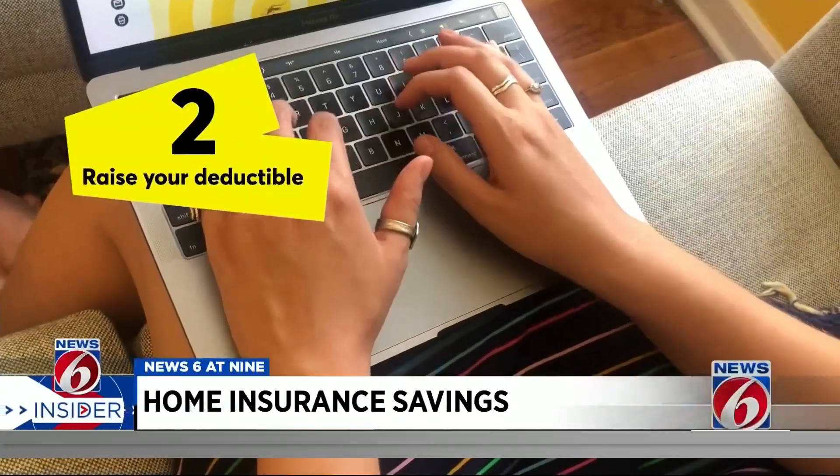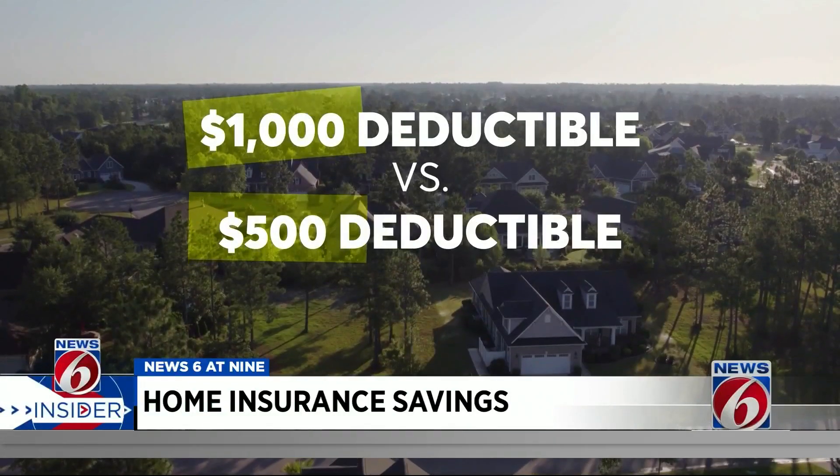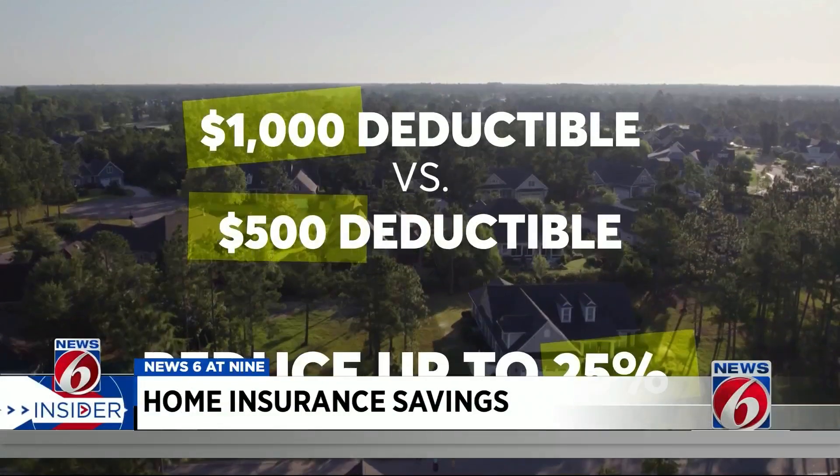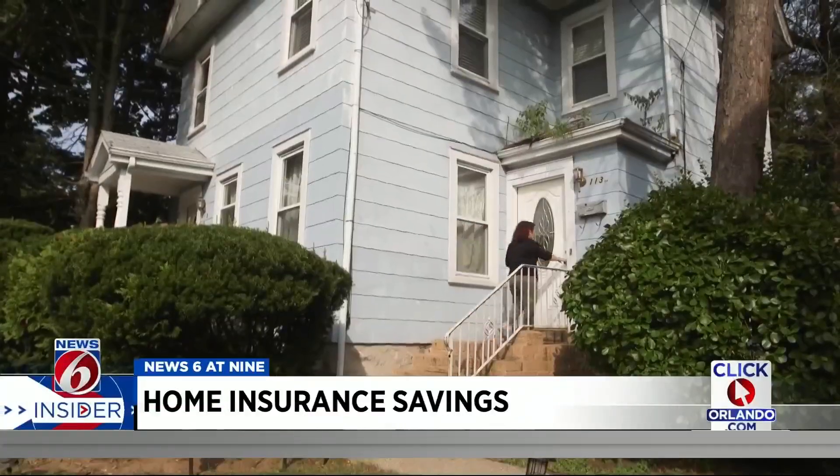Raise your deductible. Moving to a $1,000 deductible from a $500 one can shave your premium by 25%. And while a low deductible could save money if you have a claim, odds are you won't have one anytime soon.